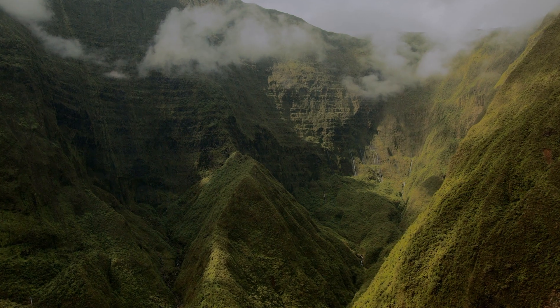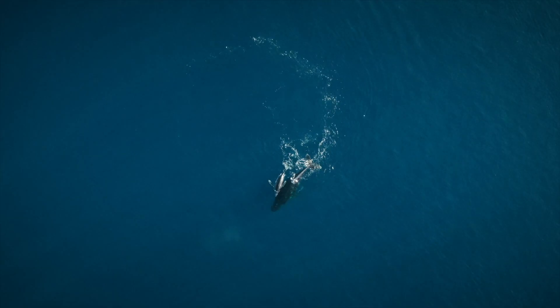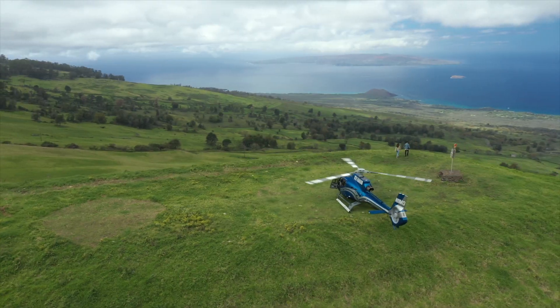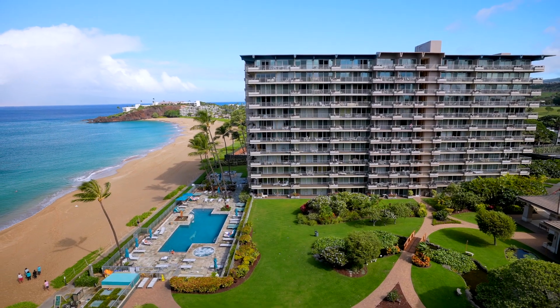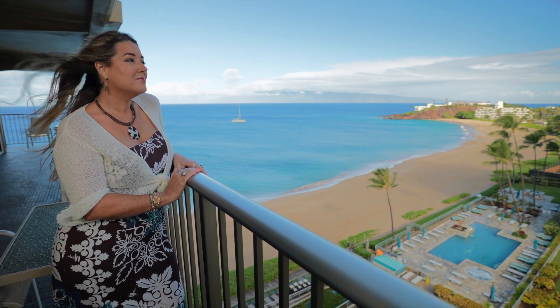Known for the dramatic landscapes of deep valleys and native forests, Kaanapali Beach Resort is a dream destination for nature lovers and adventure seekers. Nestled in the heart of the resort is the Whaler on Kaanapali Beach, offering gorgeous oceanfront condominium living with the convenience of all the hotel amenities.